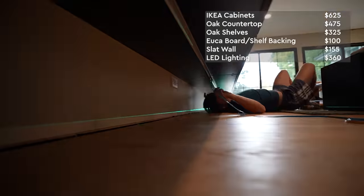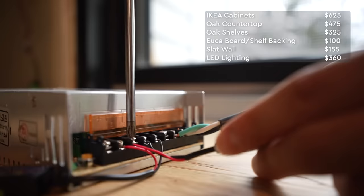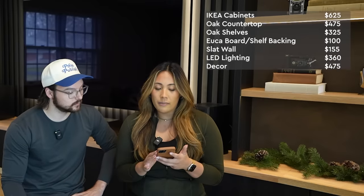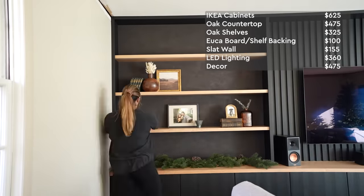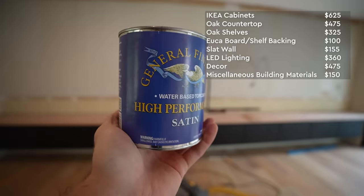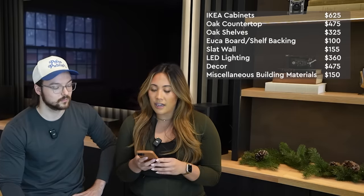The LED lighting — including four LED strips, four remotes, the power supply, power cord, and four receivers — came to $360. Miscellaneous decor from estate sales, World Market, HomeGoods, and plants was $475; the most expensive pieces were the two items on the top shelves, which were a splurge. Miscellaneous building materials including finish for the oak shelves and cabinets, random tools, and GRK screws came to $150.